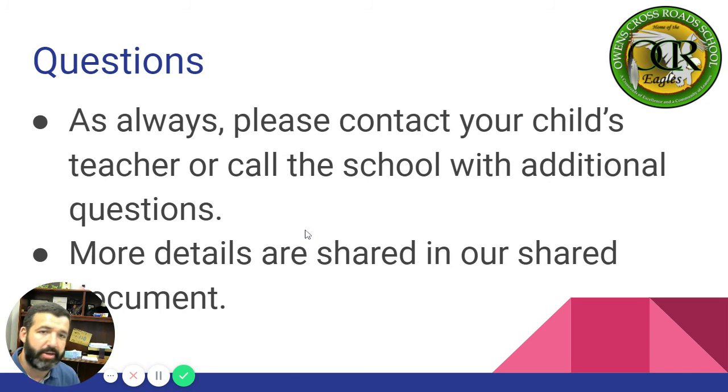Questions, as always, please contact your child's teacher or call the school with additional questions. More details to be shared in several PowerPoints and a document that I've already shared with you as well. Thank you.